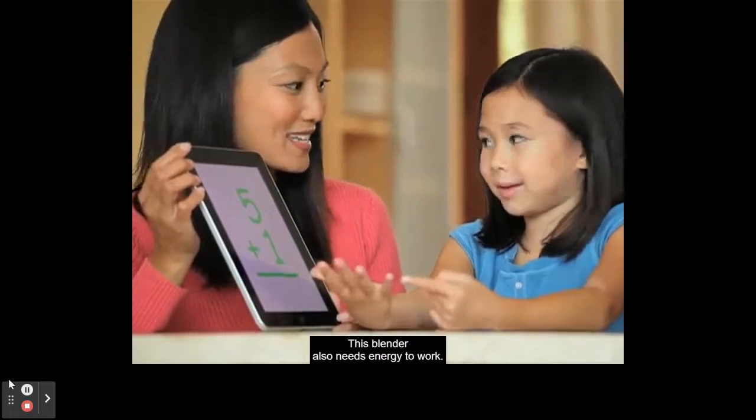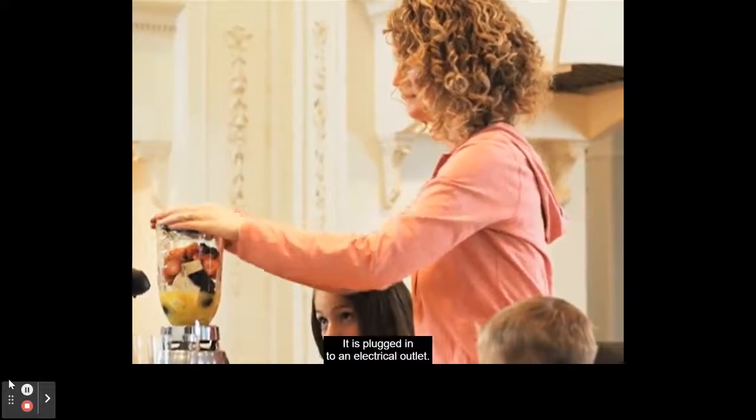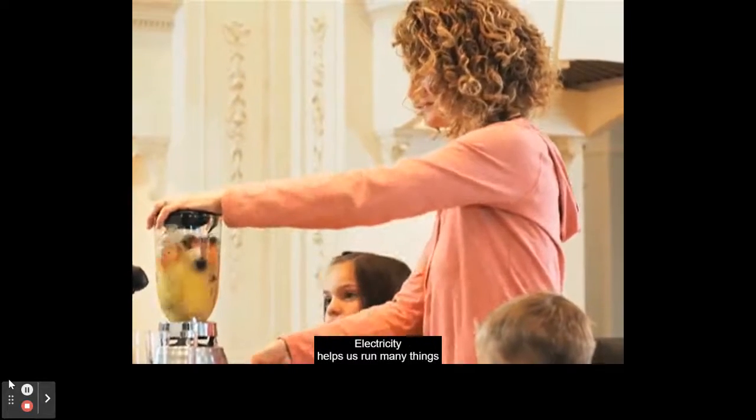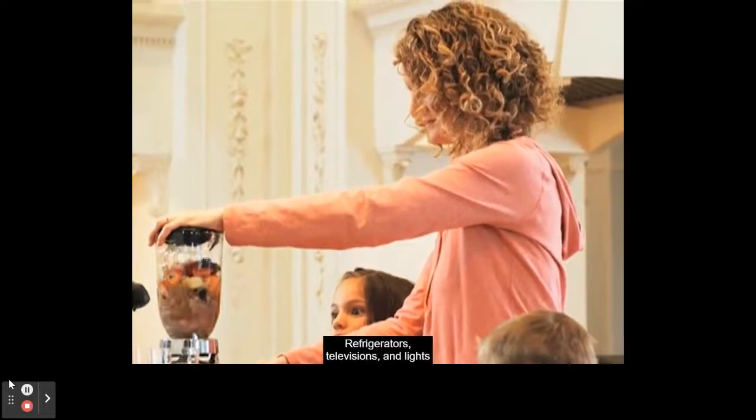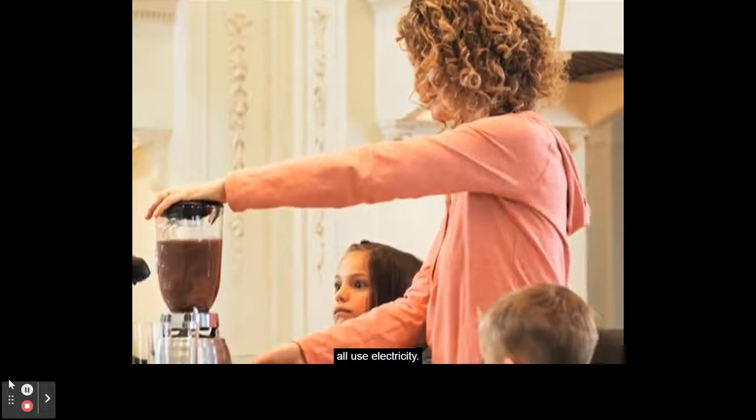This blender also needs energy to work. It is plugged in to an electrical outlet. Electricity helps us run many things around the house. Refrigerators, televisions, and lights all use electricity.